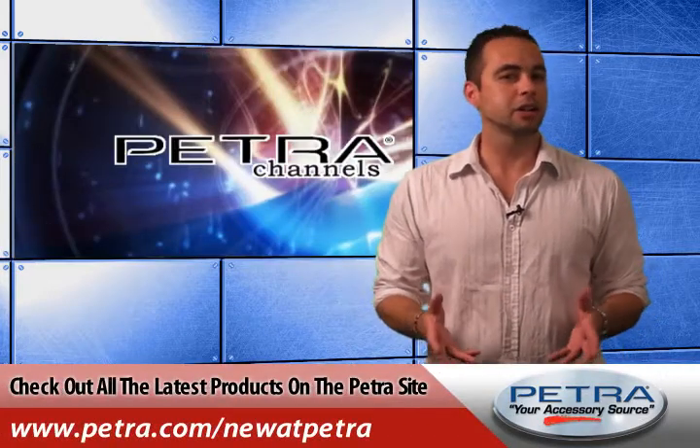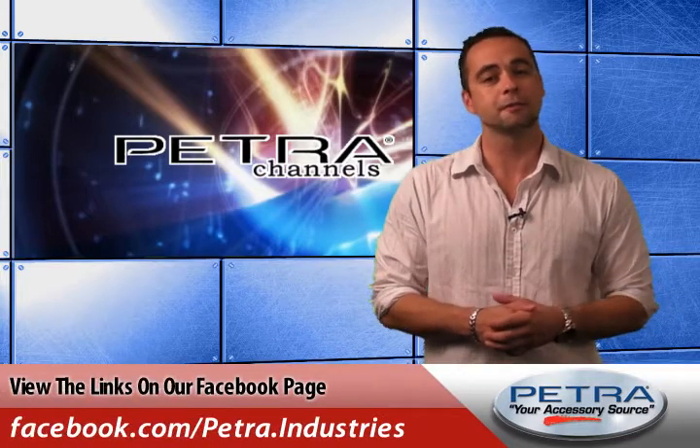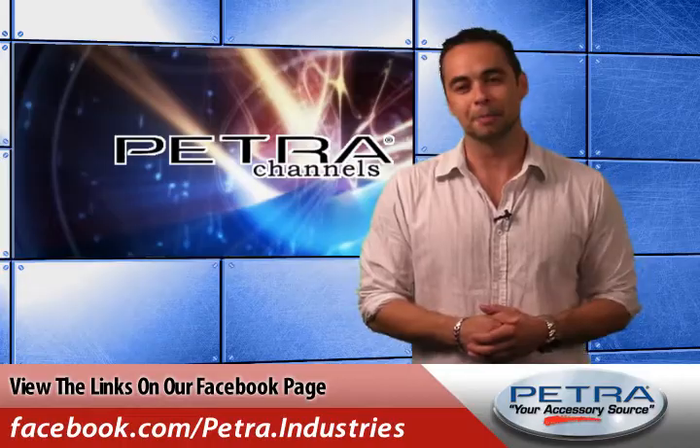To view all the latest products on the Petra website, visit us at Petra.com/new. You can also get the links on our Facebook page and post your thoughts. Don't forget to send us your feedback at feedback@Petra.com.